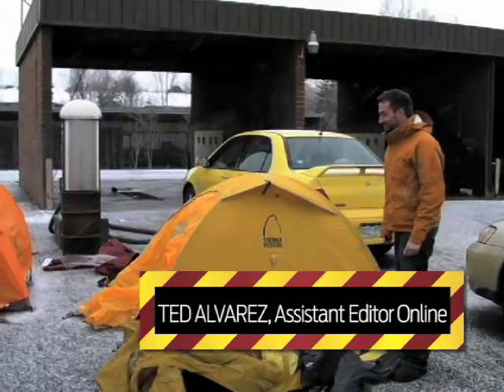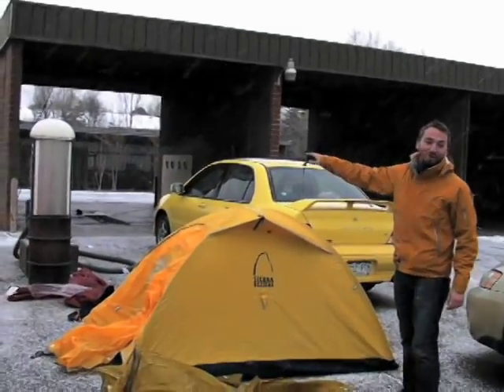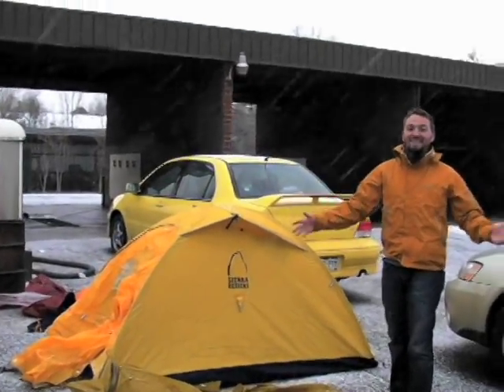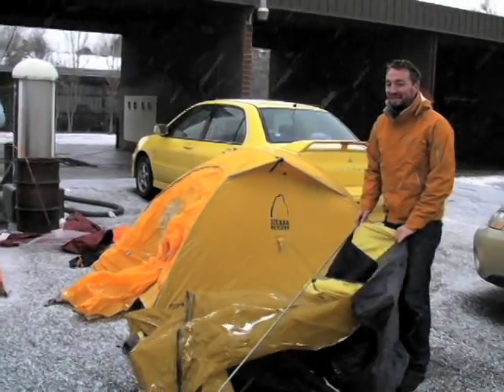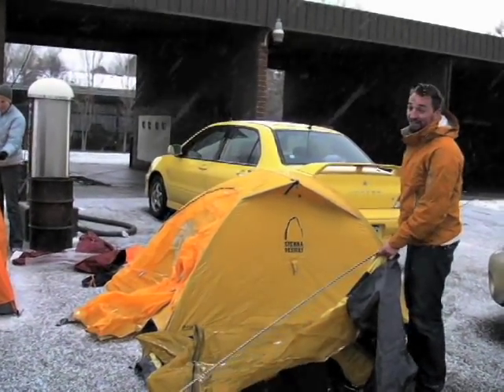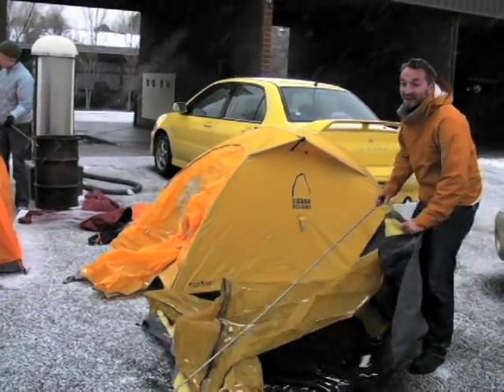This might seem a little bit obnoxious to test the mountaineering tents under a covered car wash when it's like this outside. We're gonna get a little bit of best of both worlds. Mother Nature's gonna do her best to test these mountaineering tents, and we're gonna additionally test them with power washers. Either way, this is a lot of fun!